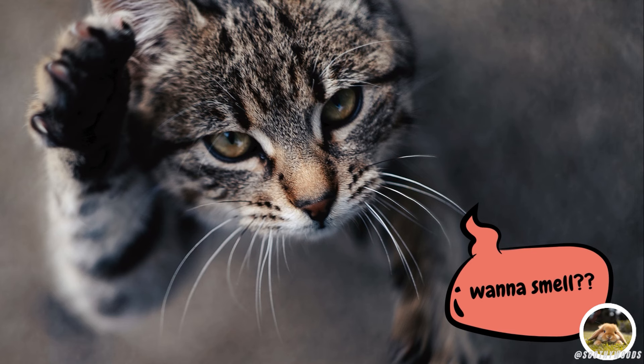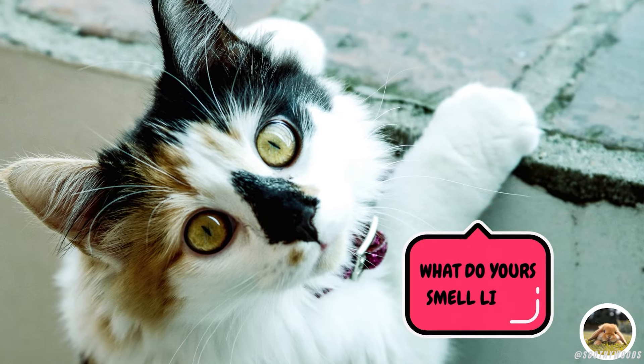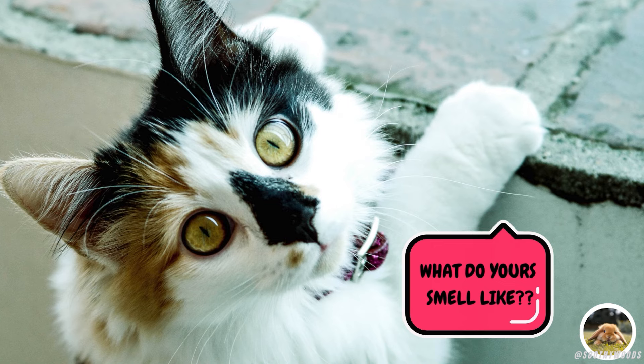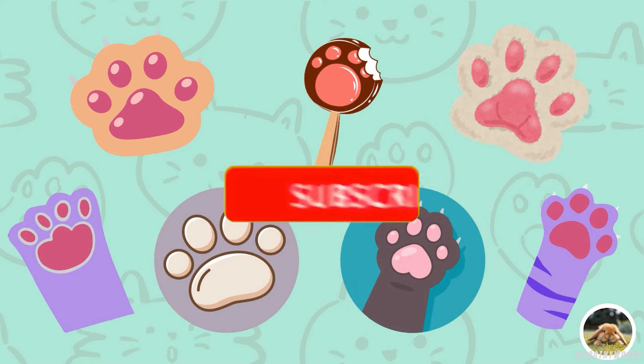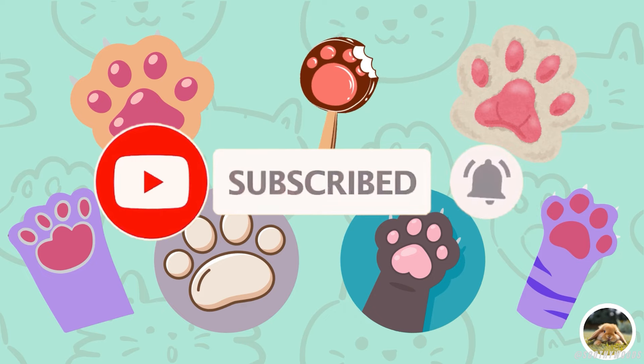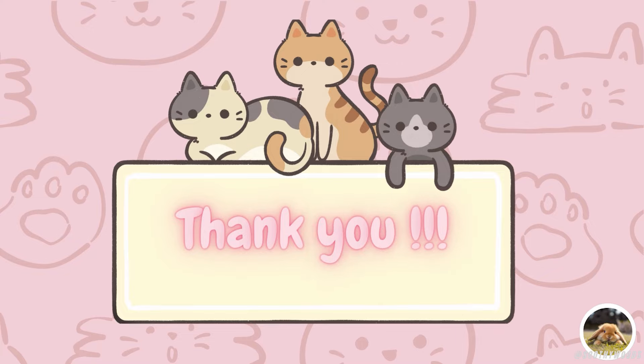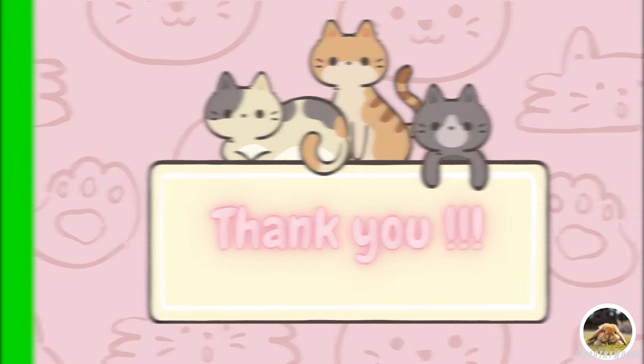So, what do your cat's paws smell like? Take a moment to find out and enjoy the unique, delightful scent of their adorable toe beans. The next time you look at your cat's paws, remember that they hold many secrets about your feline friend's personality and behaviour. Be sure to subscribe for more fascinating insights into the world of cats.